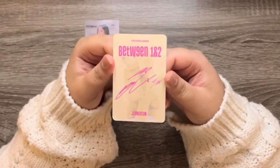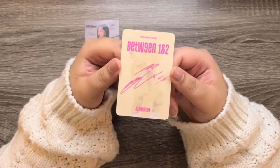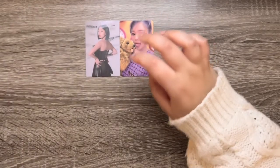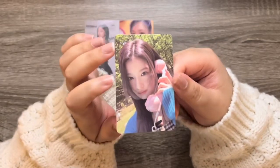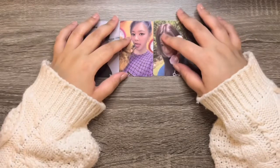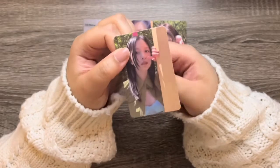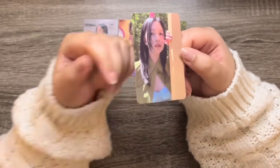This photo card is Jungyeon — I probably already have this one, but we love it, so cute. Next we have a Sana — I don't know if I have this one but she looks cute, it's an outdoor one. I love outdoor photos, I just cannot get enough. Next is Miss Mina — I already have this one, but that is okay, I'm trying to tell myself that.